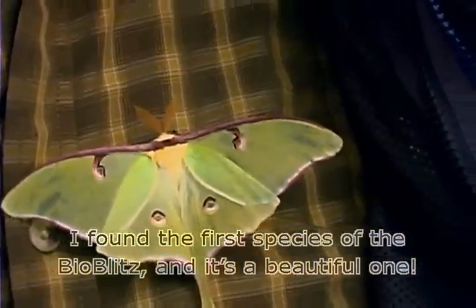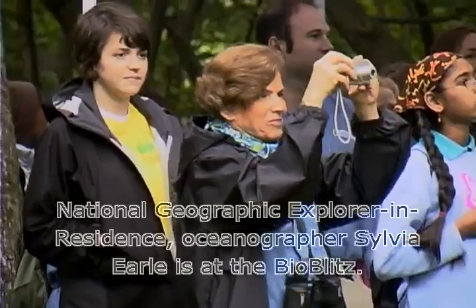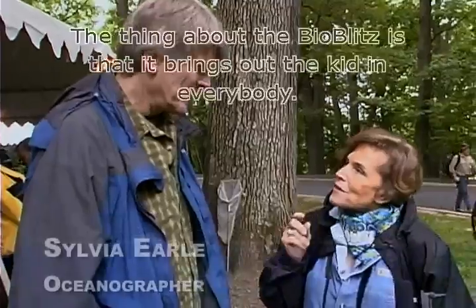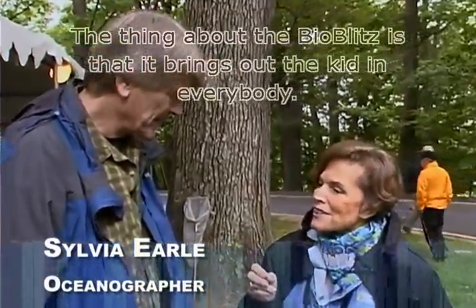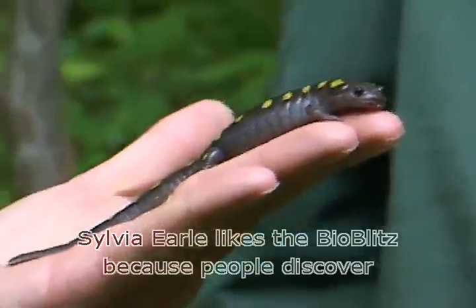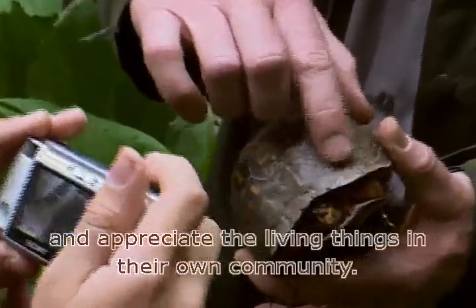And it's a beautiful one. National Geographic explorer in residence, oceanographer Sylvia Earle is at the BioBlitz. The thing about BioBlitz is it brings out the kid in everybody. Sylvia Earle likes the BioBlitz because people discover and appreciate the living things in their own community.